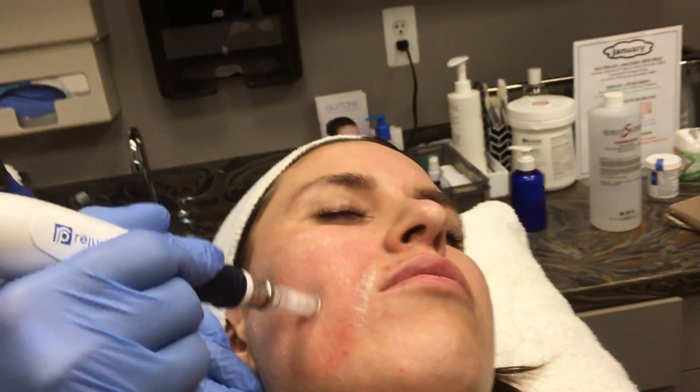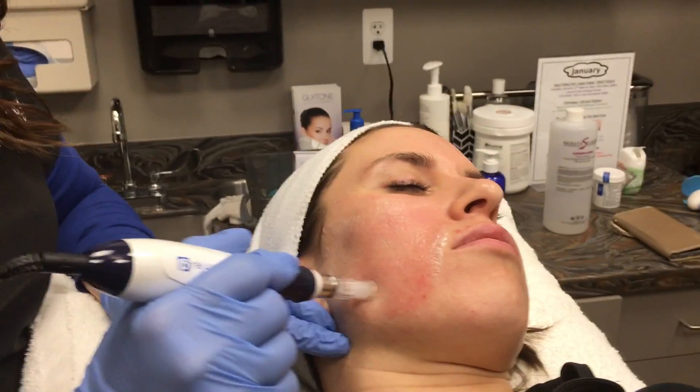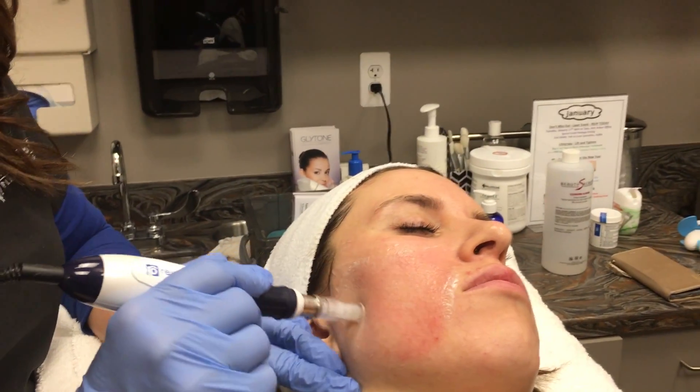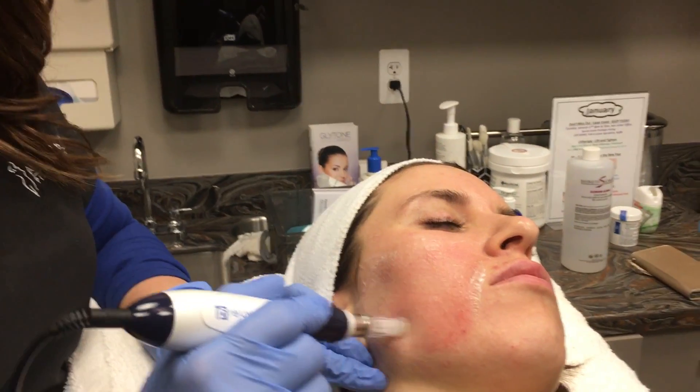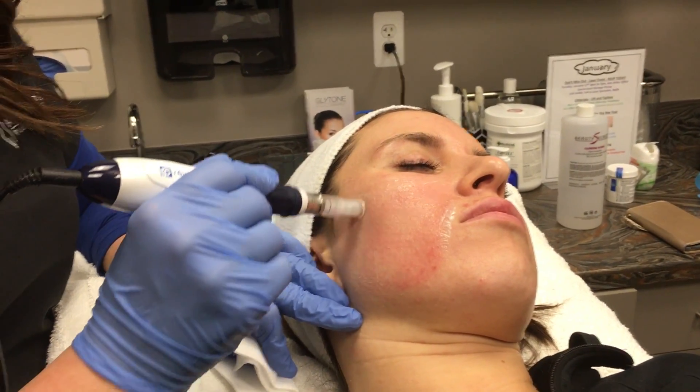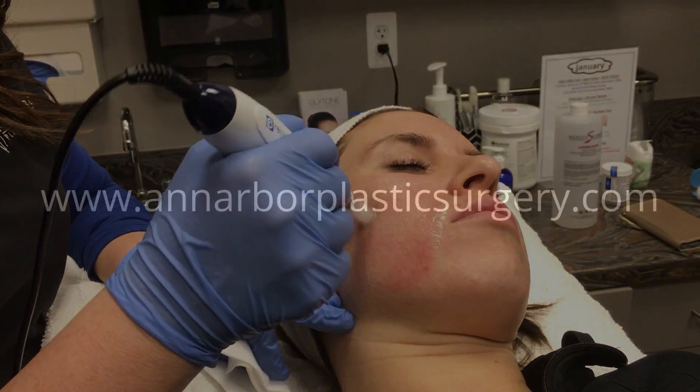Come on down to Ann Arbor Plastic Surgery — we charge $350 for a full face. If you do a package of microneedling of four or more, we do give you 20% off your package. This is one of my favorite procedures to do because you see such a great change in your skin.